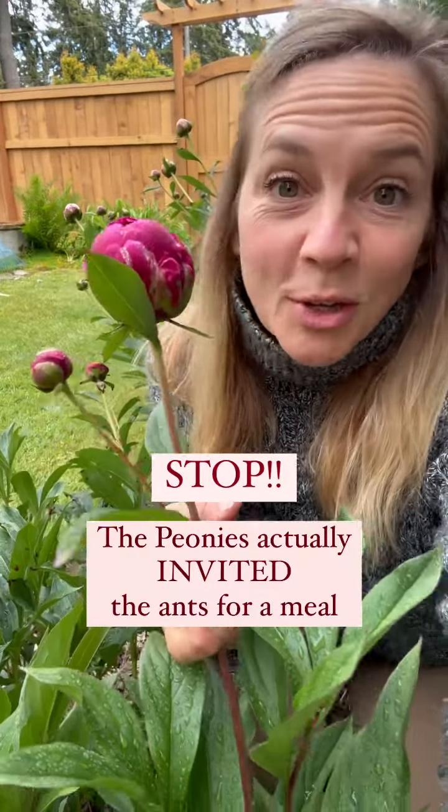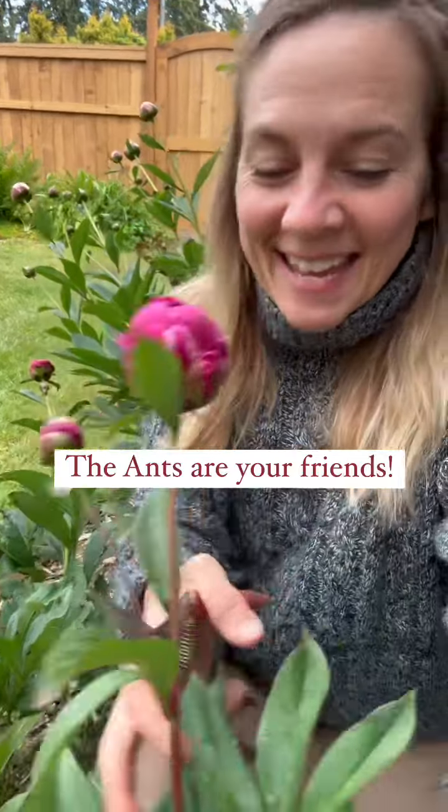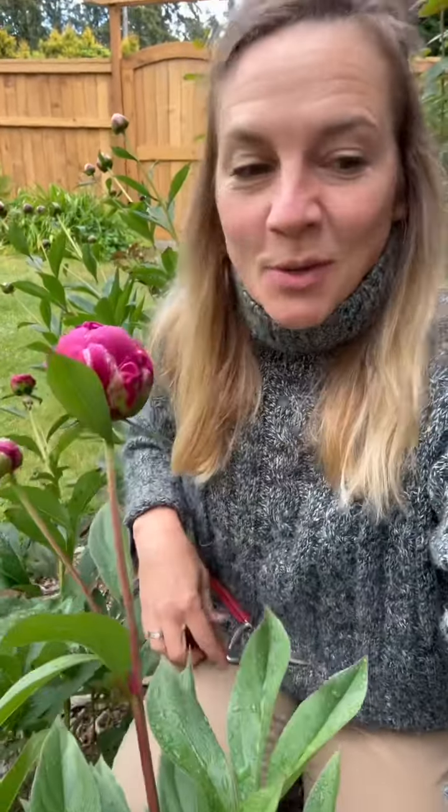If you have ants on your peonies, nothing is wrong. The ants are actually your friends.